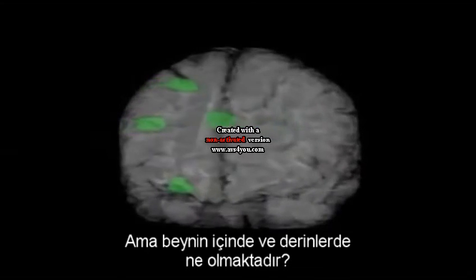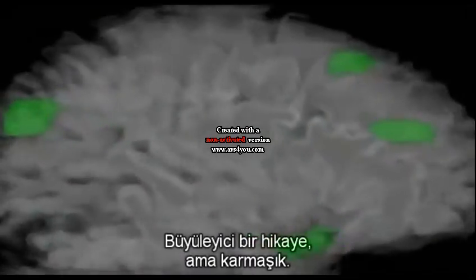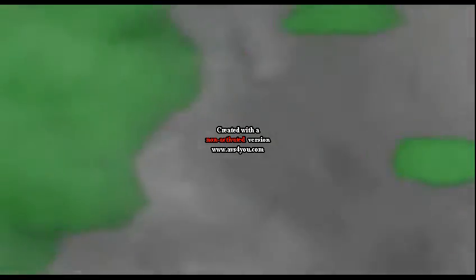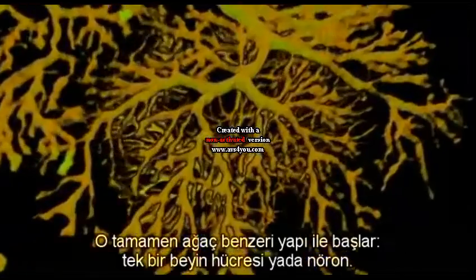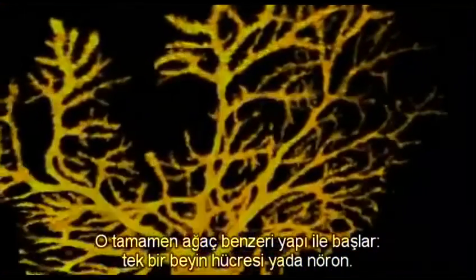But what's actually happening deep inside the brain? It's a fascinating story, but it's complicated. It all starts with this tree-like structure — a single brain cell, or neuron.